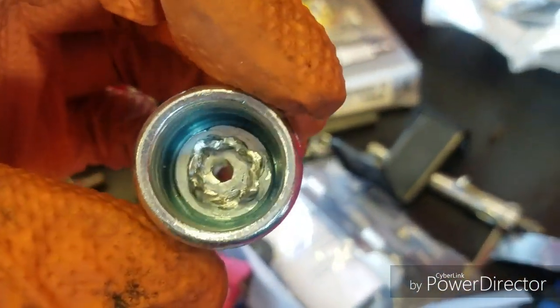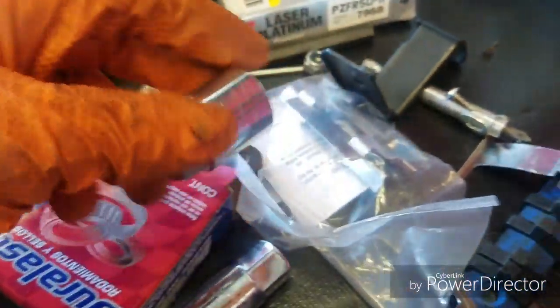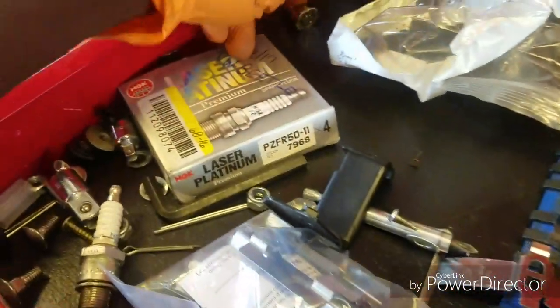Let me show you real quick — wheel lock. You strip it out with that impact gun and then you have to use the set to get it off. I used the turbo socket to get this off — you can see the bite marks all around it.